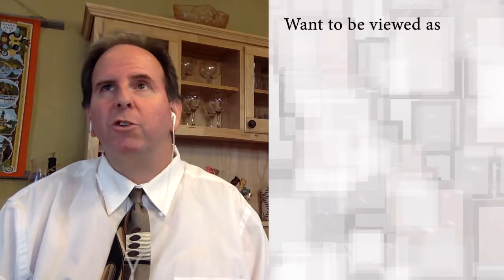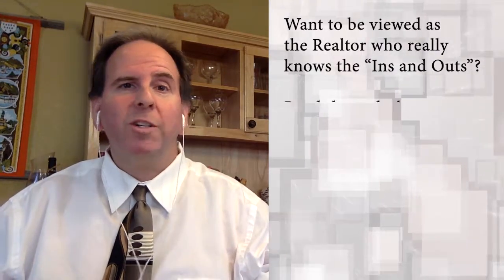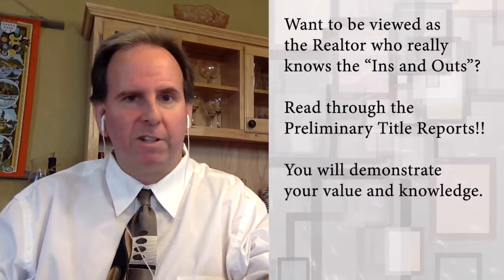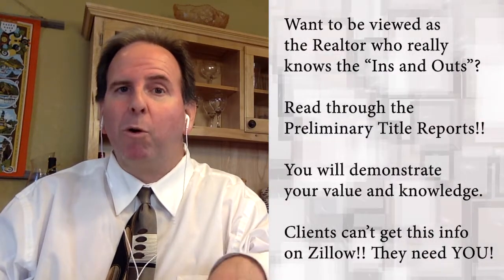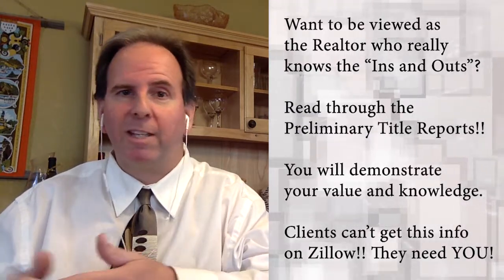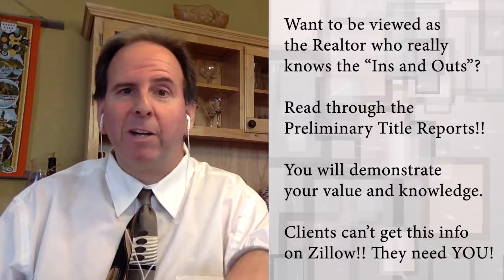Preliminary title reports are a treasure trove — they really are a great place for an agent to dig into the history and story of a property so that you can demonstrate real knowledge to the seller. I like to use, even when I'm on the verge of getting a listing, the importance of researching the title report so we can find out issues like this, because they happen all the time. In this case, it was a name belonging to someone else who was not the seller.